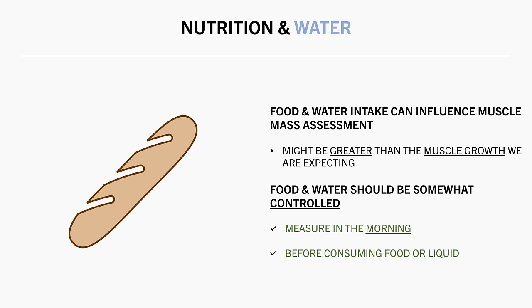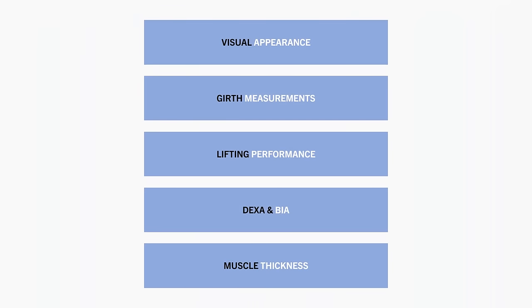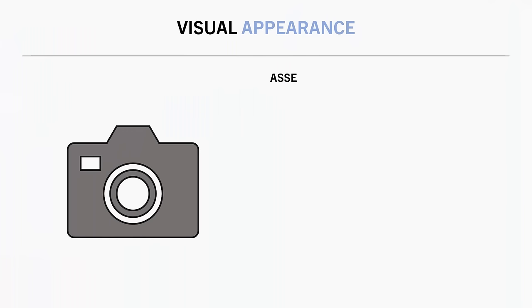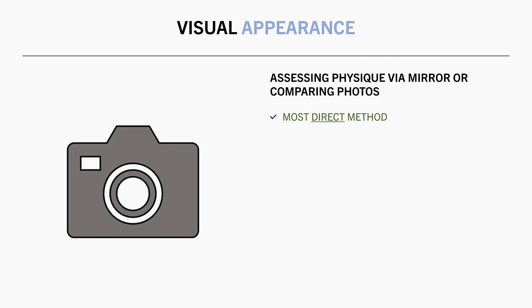With that information out of the way, let's now look at what methods we can use to assess muscle growth over time, and which are best to use. There are many different methods and each has its own advantages and limitations. The first and probably easiest is using visual appearance. This refers to simply looking at yourself in the mirror or comparing physique photos over time.